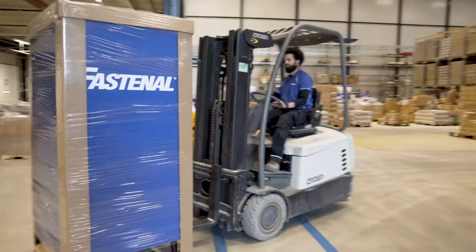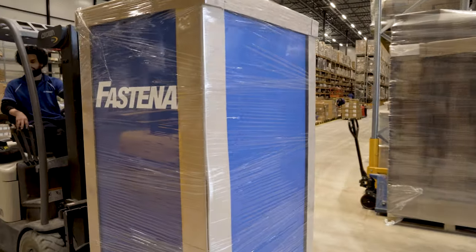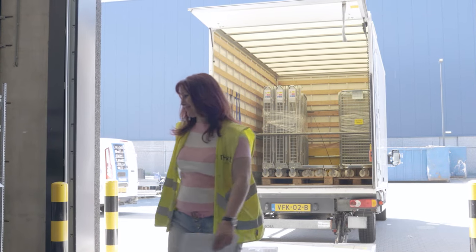What customers can expect from a local Fastenal branch is the best possible service, which means that we are within a range of 30 to 45 minutes. The customers are familiar with the local team. If there is a challenge, we can go there on a daily basis and help them with all challenges they have and turn those into solutions.